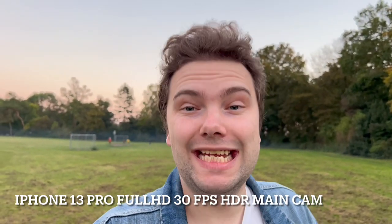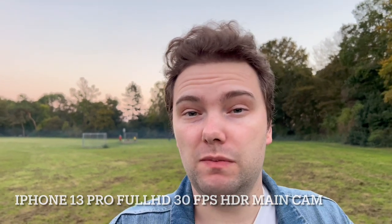Now switching to the Apple iPhone 13 Pro and its HDR mode at 1080p 30 frames per second. Keep in mind it can also go to 1080p 60, 4K 30, and 4K 60 — all with HDR. And this is Dolby Vision HDR, not HLG HDR, which promises to be a higher-end format but requires a bit more processing power to render the colors properly.